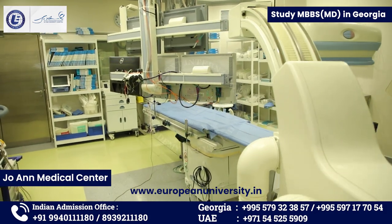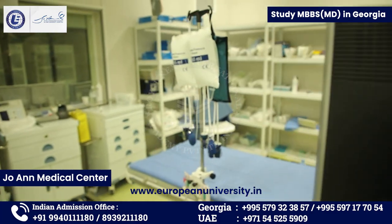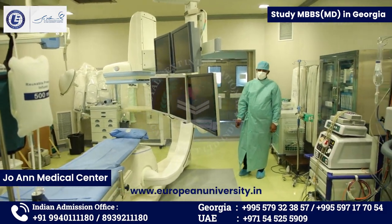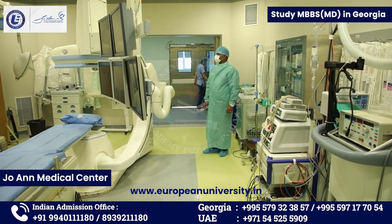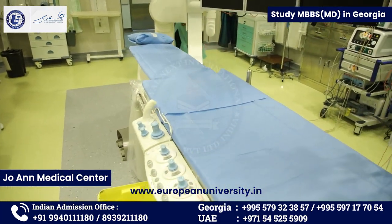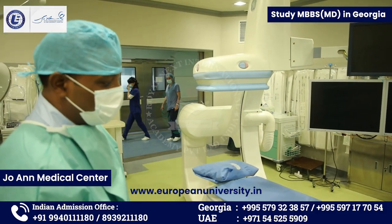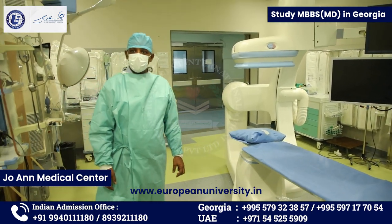This is the cath lab in our hospital. Most of the cardiac patients with cardiac issues will have their angiogram procedures done here. It is well-equipped — the brand is GE, which is a good brand. Our students will have the opportunity to be exposed to proper cardiac cases.